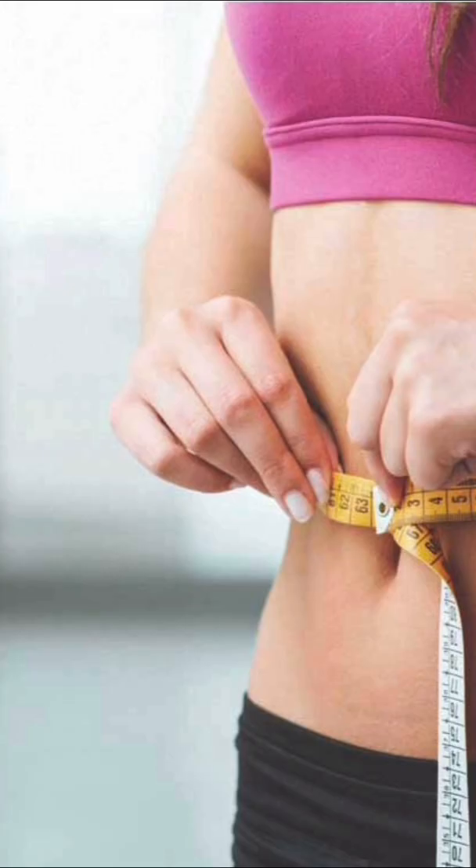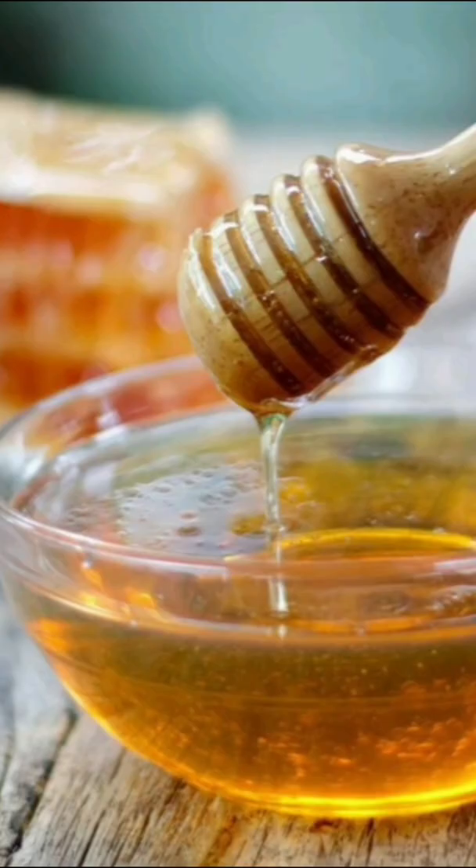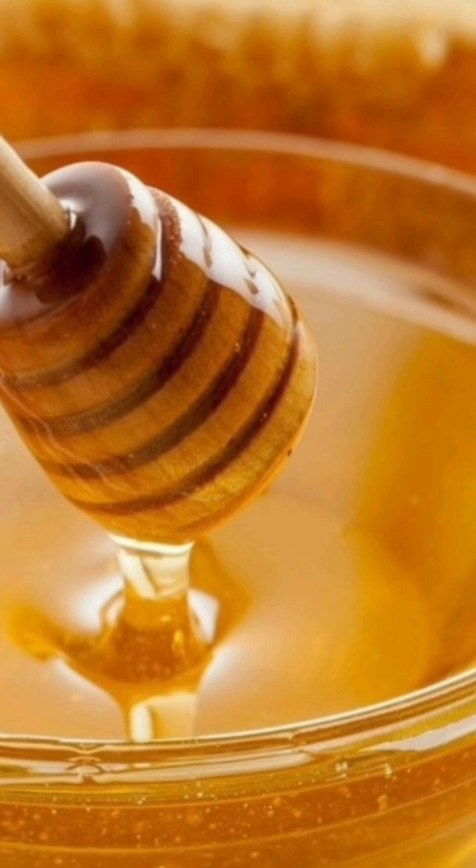For weight loss, take half a teaspoon Amla powder plus 1 teaspoon honey, twice daily before meals. Honey is anti-kapha and potentiates Amla's fat-burning effects.